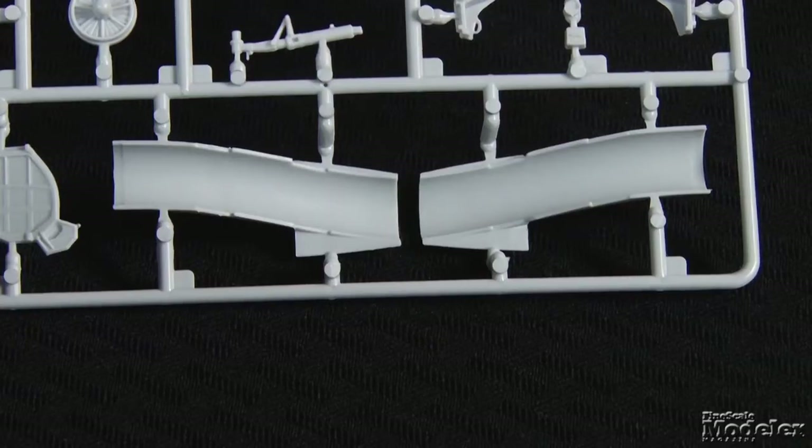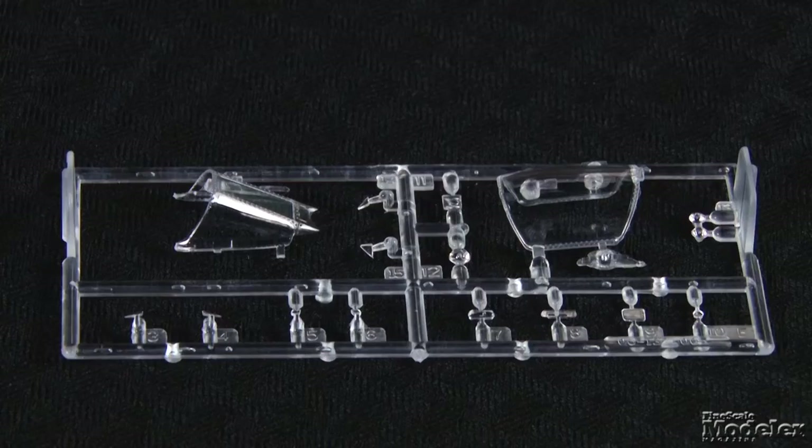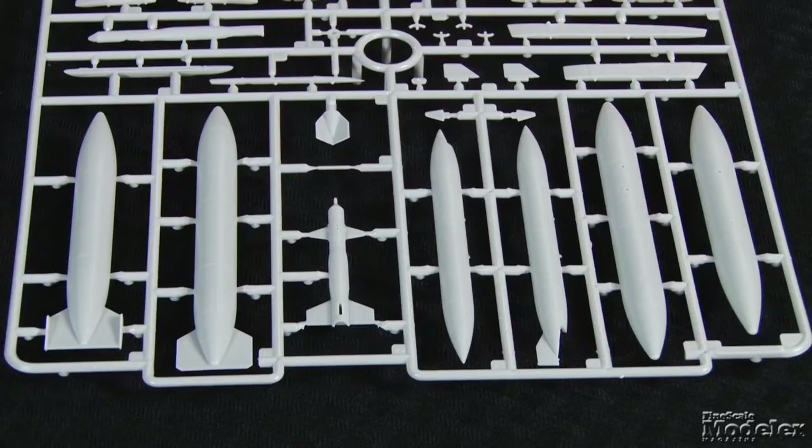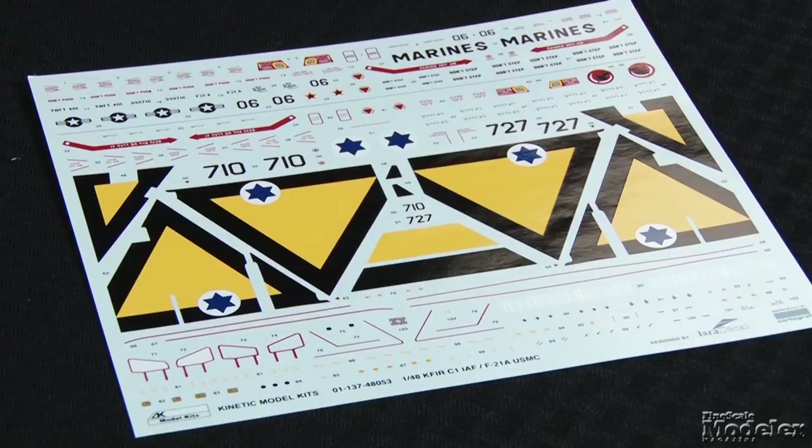Other highlights include detailed landing gear bays, full intake trunking that ends with a fan, detailed exhaust can, and poseable flaps and canopy. Underwing stores include three types of fuel tank and two Python air-to-air missiles. Cartograph decals provide markings for two Israeli Kefirs and one US Marine F-21A Lion. Kinetic's made a good-looking model of a very interesting aircraft.